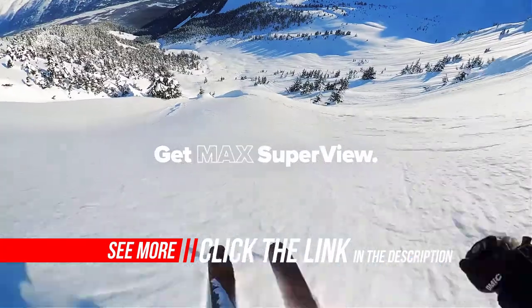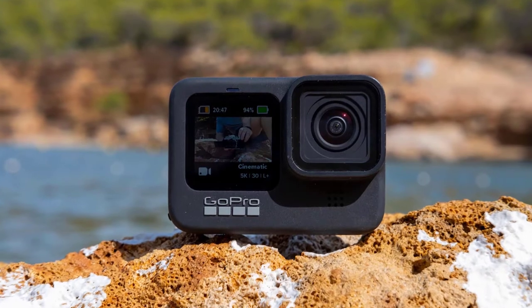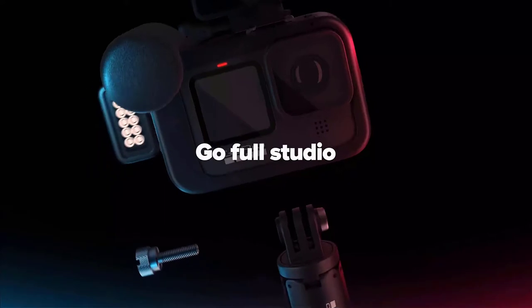Still, the touchscreen issue is apparently going to be fixed by a November firmware update, and if GoPro can iron out some of the HERO9 Black's other minor kinks, it could yet become our number one action camera pick.